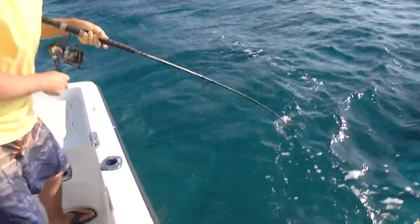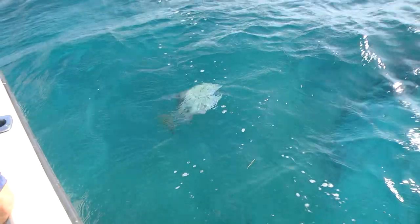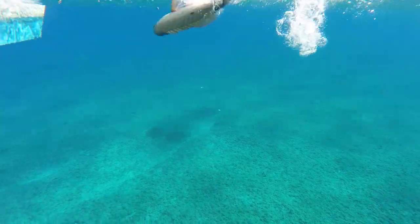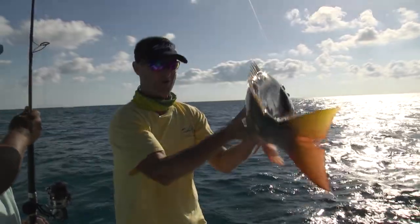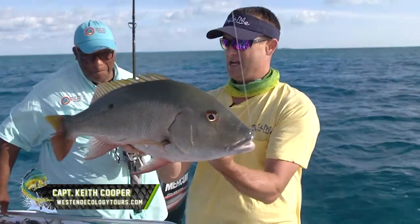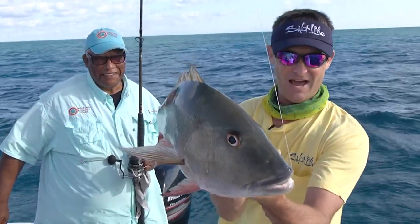Look at this mutton. Oh my gosh. This is what it's all about. Welcome to the Bahamas! If you guys want to catch mutton snapper like this, give Keith a call. His information is going to pop up on the screen and he can put you on this fish. First drop, big mutton snapper.